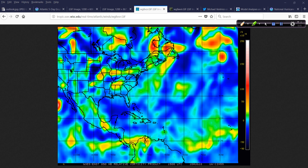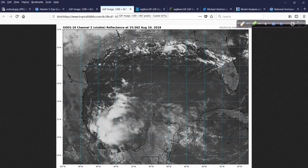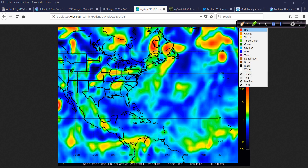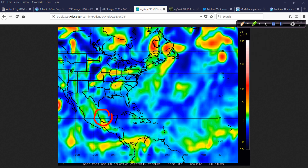Some showers and thunderstorms are bothering the oil industry platforms out there, but other than that, I don't see any reason why this will develop — other than the fact that it's over very warm water. If we look at the vorticity — kind of like an x-ray of what's happening — this awesome product shows us the spin in the atmosphere. There's a little bit of spin or vorticity, but it's at the very low end of the scale and it's not very round in appearance. The prognosis here is it's not a broken bone, so to speak.